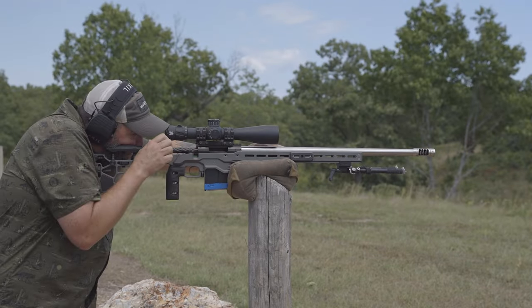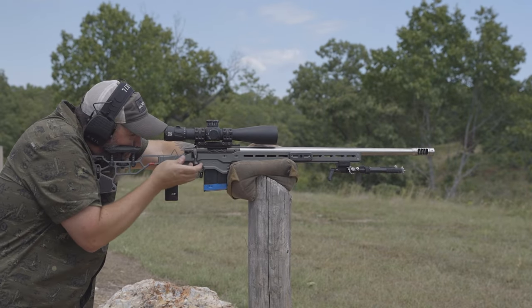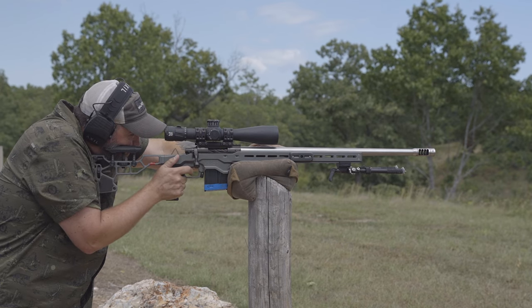For the bolt action, I'm talking specifically about Precision Rifle Series style of competitions, understanding full well that there are different tools for different jobs. A PRS bolt action is not an F-class bolt action, is not a magnum hunting bolt action. For the AR-10, the context I'm talking about is designated marksman roles, maybe hunting. And for the AR-15, I'm talking about gas gun tactical competitions and maybe hunting.